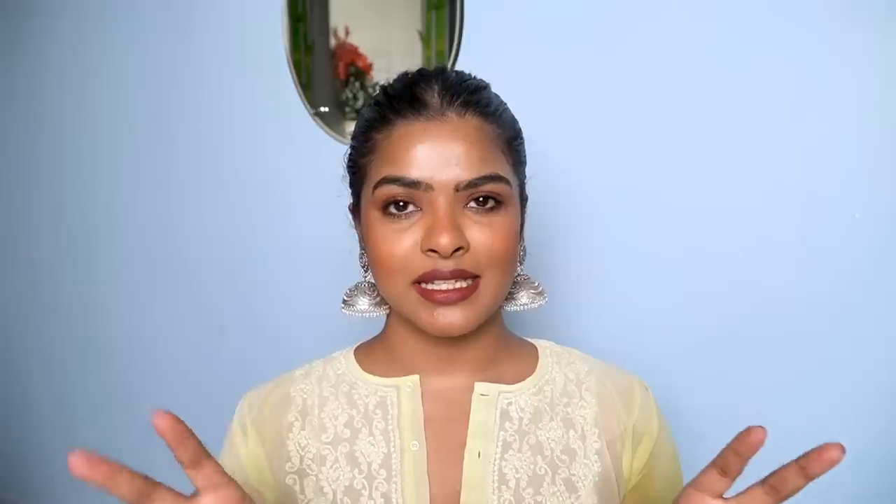Mistake number three is a very common myth: waiting until you are older to start incorporating anti-aging ingredients and products into your skincare routine. I'm guilty of believing in this myth. But when you start using anti-aging products and serums in your younger, more youthful days, that's when you'll see the results. You cannot run away from aging, but you can definitely delay the process by keeping your skin looking younger and providing the right kind of ingredients to your skin.